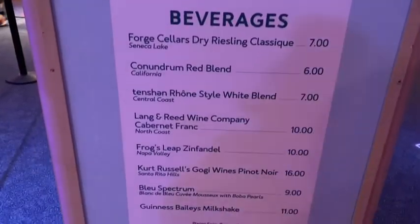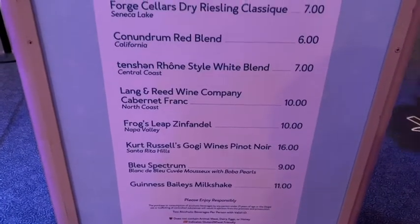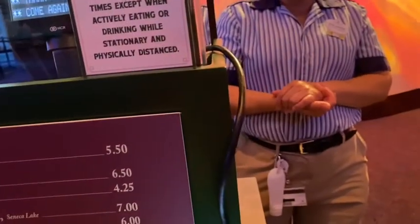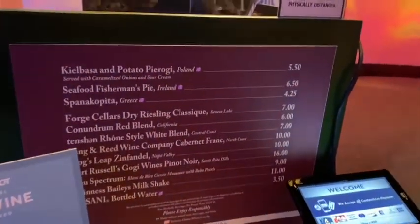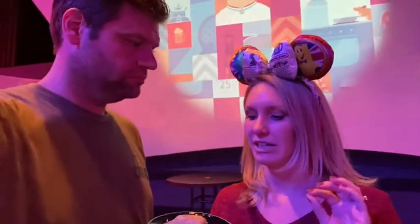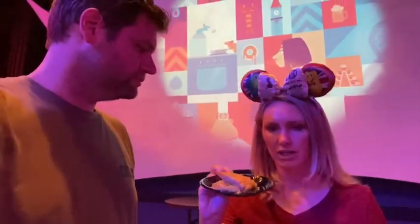What are we going to get? There's spanakopita, and a Guinness Bailey's milkshake. We are going to get the spanakopita. Anything else? No, that's it. We've got a festival favorite! We went with the spanakopita — it's Greek and I love Greek food. I can see it's got this flaky crust. It's not very big but that's typical for Food and Wine — there are two of them and it was only $4.25.